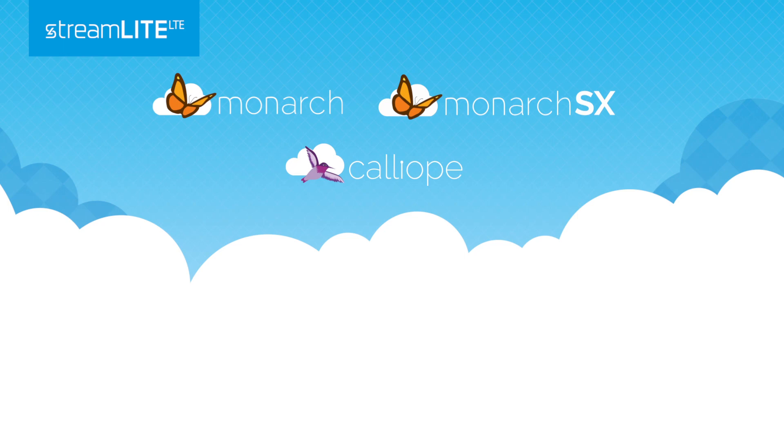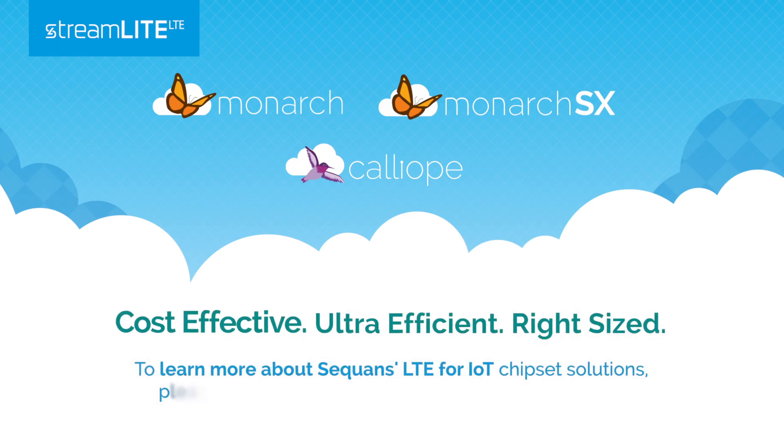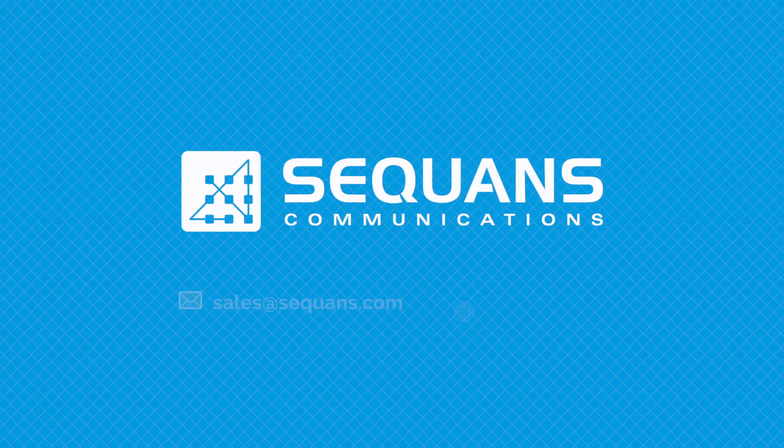With Sequins Streamlight LTE family of chip solutions, device makers have the right LTE solution for any IoT application. Streamlight LTE: cost-effective, ultra-efficient, and right-sized. To learn more about Sequins LTE for IoT chip solutions, please contact your sales rep or visit Sequins online.